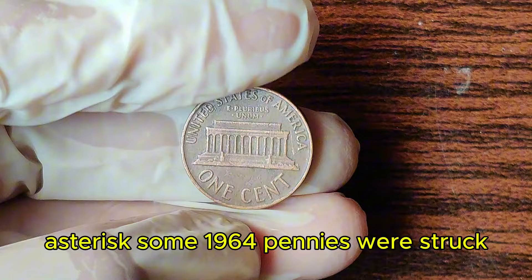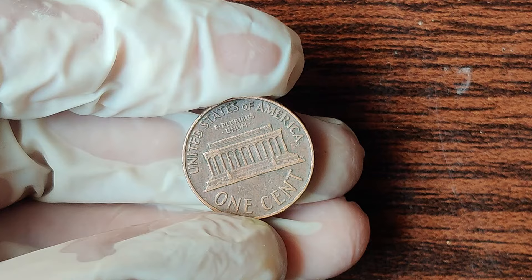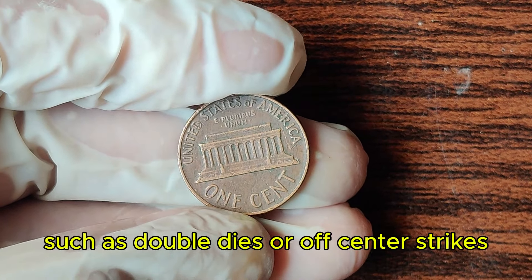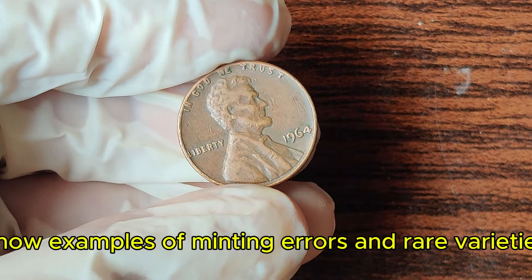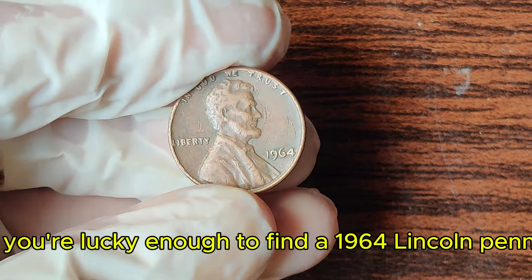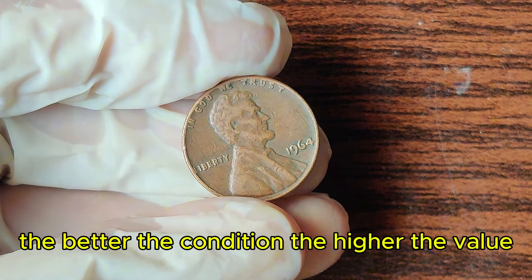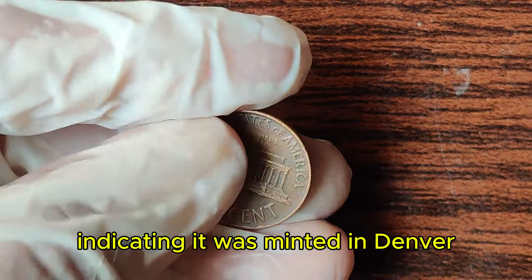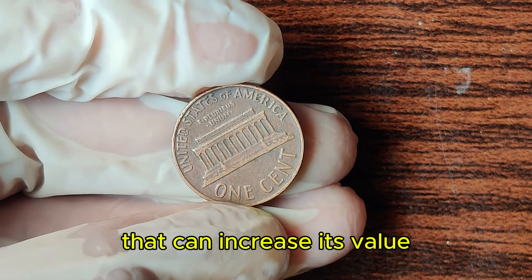Some 1964 pennies were struck using a rare minting process, resulting in fewer surviving specimens. Additionally, certain minting errors, such as double dies or off-center strikes, can significantly increase a coin's value. If you're lucky enough to find a 1964 Lincoln penny, look for the D mint mark indicating it was minted in Denver, or no mint mark for Philadelphia. The better the condition, the higher the value. Check for unique characteristics that can increase its value.